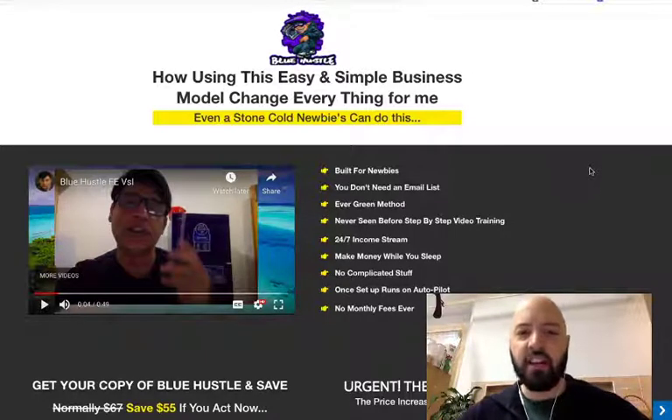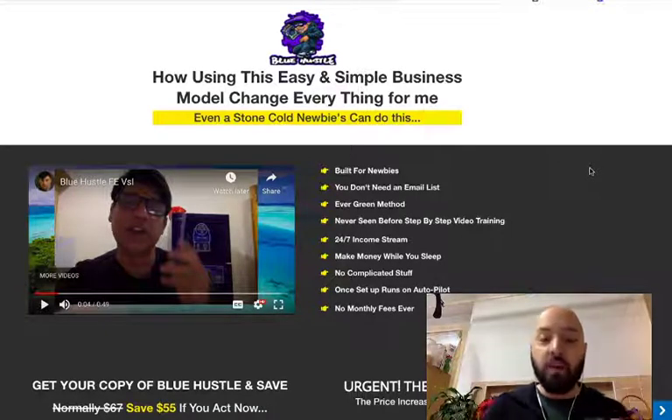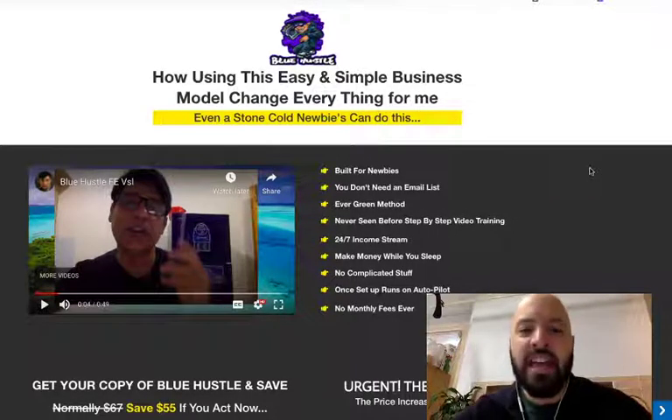This is a very well put together course, perfect for those of you who want to jump into internet marketing, do not have a product yourself, and want to inexpensively get a product out, created and launched successfully. Inside Blue Hustle, you're going to learn how this easy and simple business method changed everything for Shan. What I really like is this is a method even beginners can use — or as Shan says here, stone cold newbies.